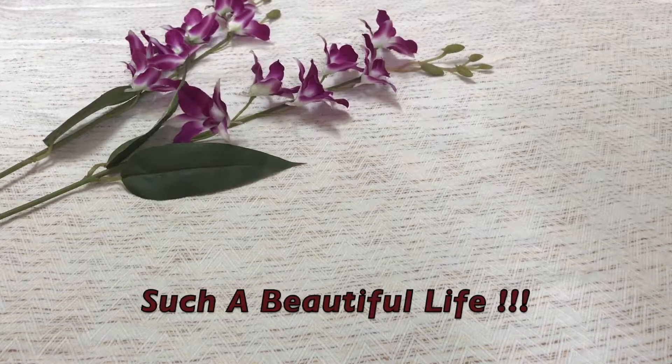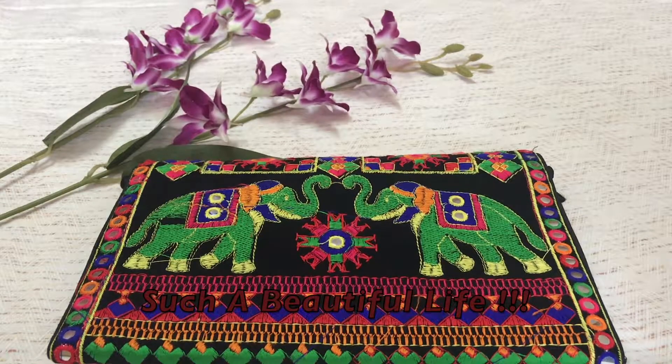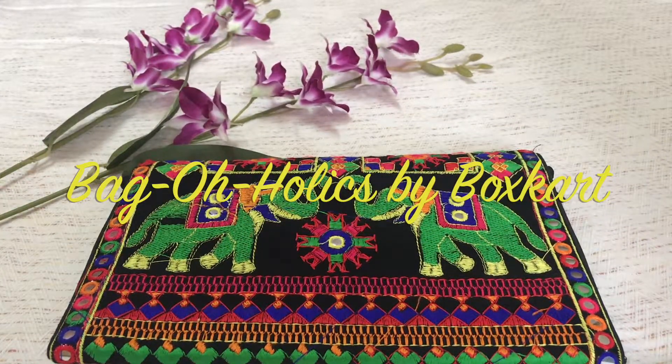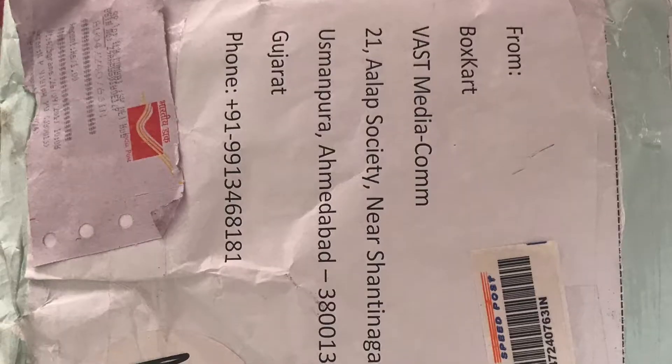Hello beautiful girls, welcome back to my channel Such a Beautiful Life. Introducing a new subscription today: Bag O'Erlicks by Boxcart. This is a newly launched monthly subscription service where the star product is a bag — it could be a handbag, tote, clutch, or sling. In addition to the bag, you also get a few other goodies based on the theme of the month. The subscription costs just ₹649. The theme for this month is Festivities Fiesta.